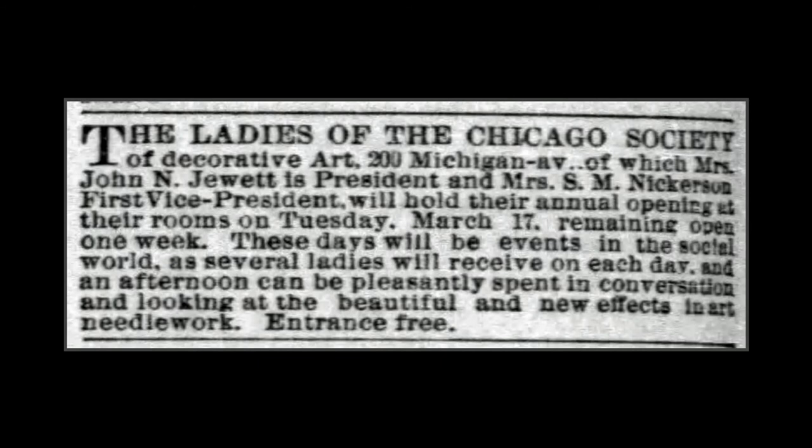Frances Glessner's journal entry references the Chicago Society of Decorative Art, in which she was actively involved. The Society trained women in various handicrafts as a means of achieving self-support, and art needlework was a specialty, as seen in this exhibition notice from that same year. Frances Glessner was a talented needleworker herself, and later in 1885 noted that she had finished working on the portier, indicating it was a collaborative effort.